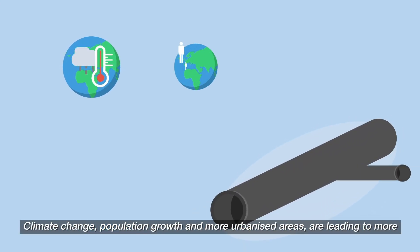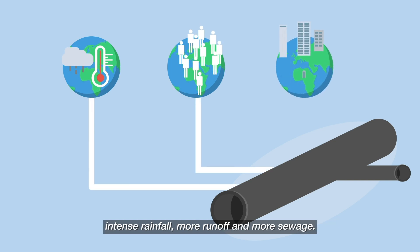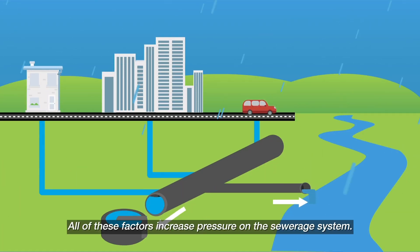Climate change, population growth and more urbanised areas are leading to more intense rainfall, more runoff and more sewage. All of these factors increase pressure on the sewerage system.